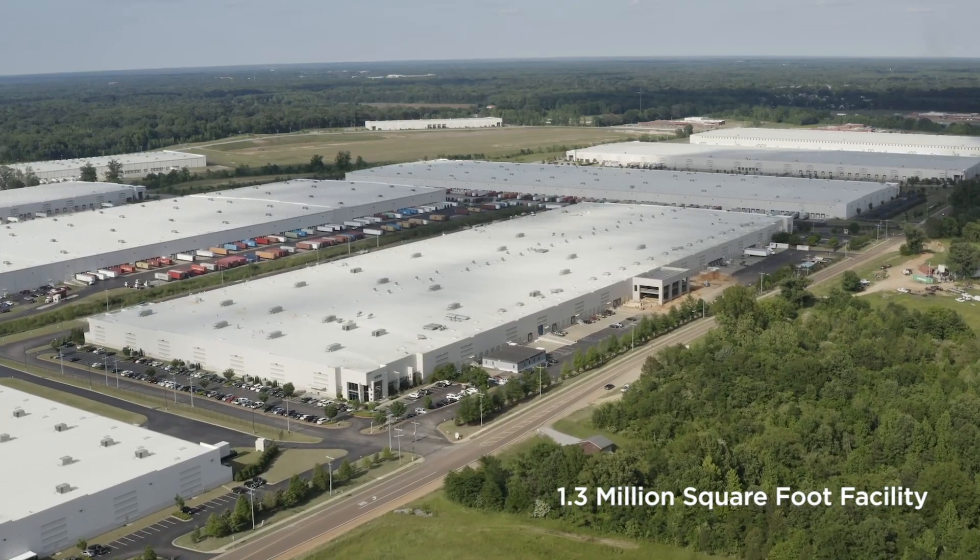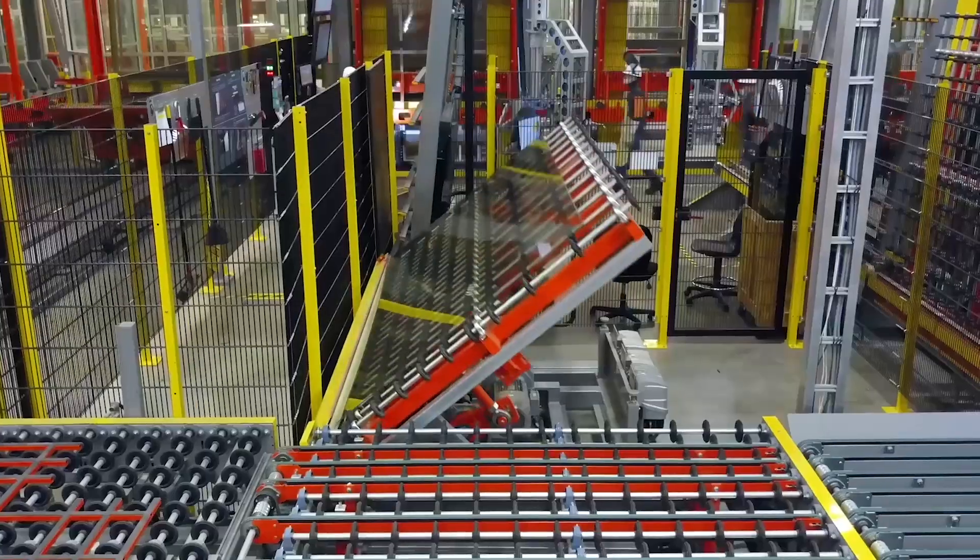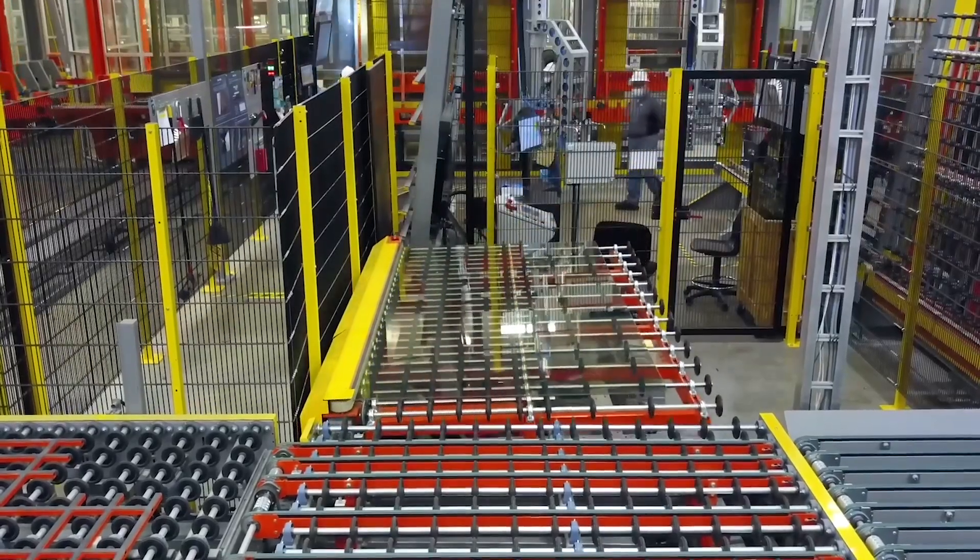What we make is really cool, but how we make it is equally amazing. Let me take you behind the scenes and give you a glimpse into our manufacturing facility.